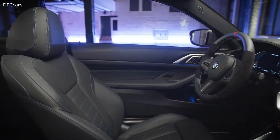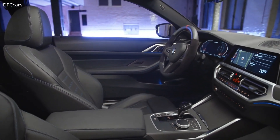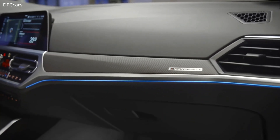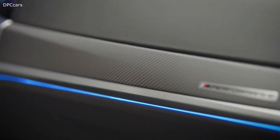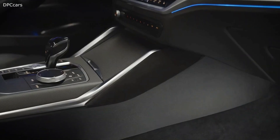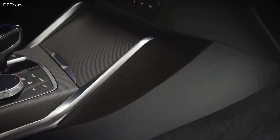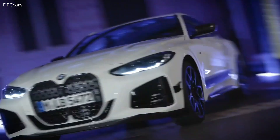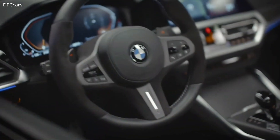The interior, refined with exquisite M Performance parts, demonstrates its proximity to motorsport. At the front of the driver-oriented cockpit is the easy grip M Performance steering wheel with red 12 o'clock marker. The center console and cockpit with carbon fiber trim panels complete the sporty look. The M Performance lettering on the passenger side, interior trim, and the door sill panels embellish the car's dynamic aura with individual flourishes.